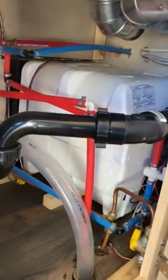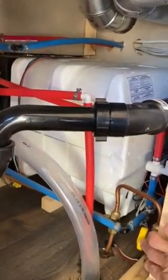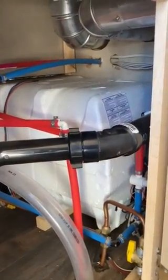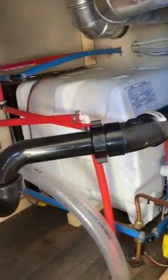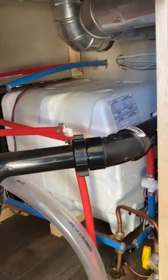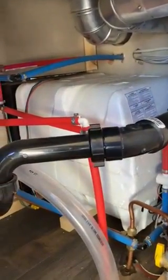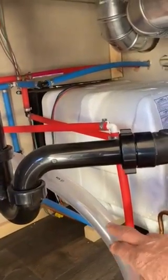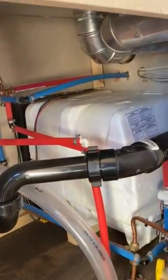Coming underneath the sink — look how clean that is — that's your 10-gallon hot water heater. The yellow valve right here is for turning your propane off. There's a propane valve for the furnace, for the hot water heater, and the stove, so you can turn each one off individually and don't have to turn the whole system off.